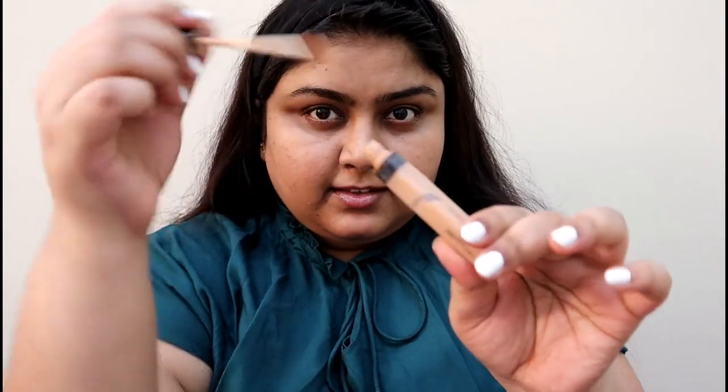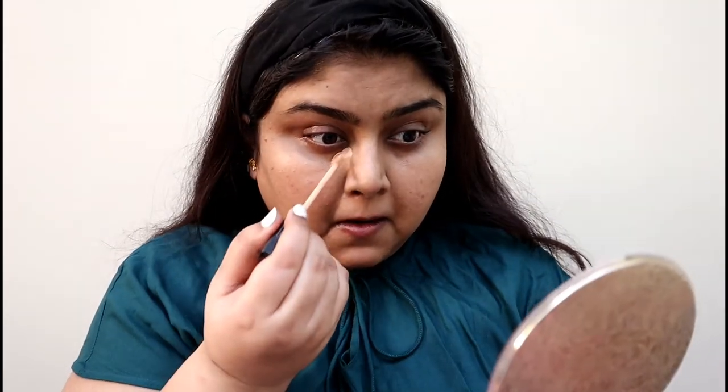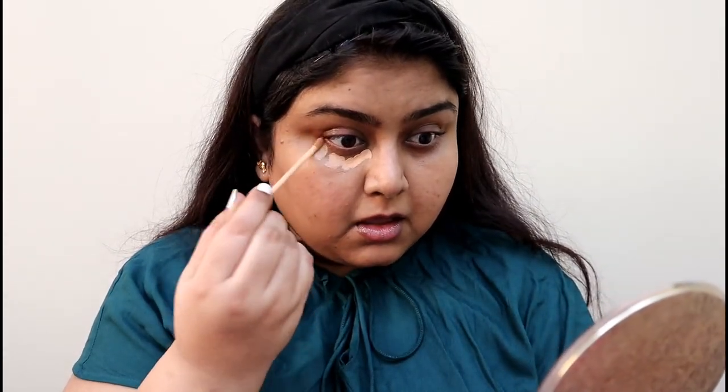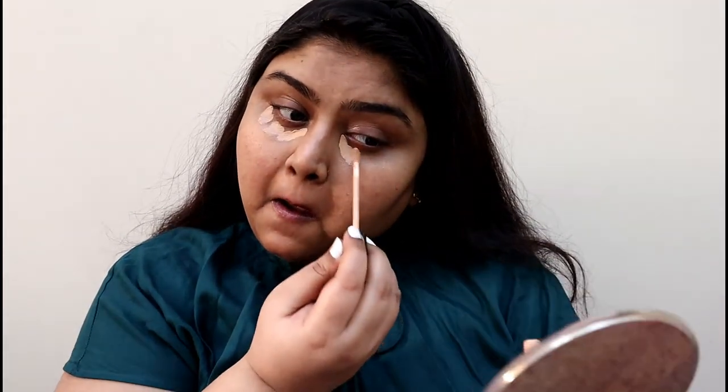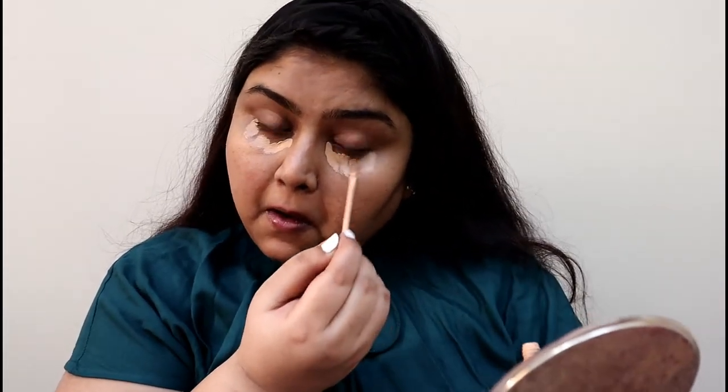The skin looks bomb after this. I kind of skipped the foundation step and I'm going directly to the concealer step to conceal all the dark circles, marks, and everything on the face. Okay, coming back to the makeup.